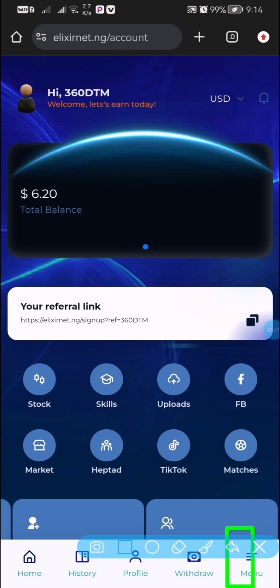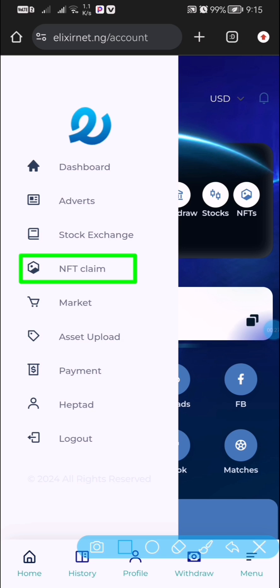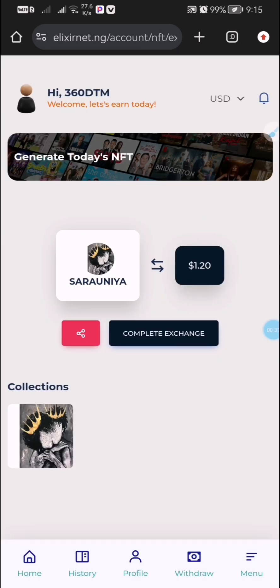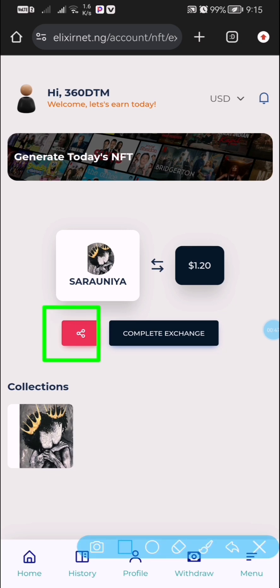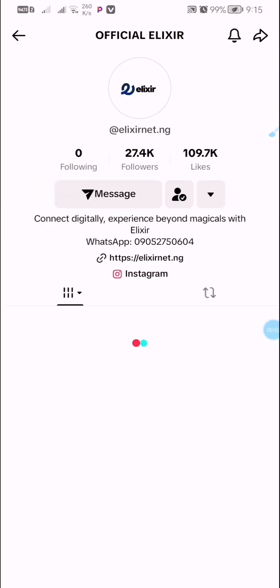To get started, come to the area that says menu. Once you click on this menu, locate where it says NFT Claim. Click on NFT Claim and you are going to see a share icon — a red share icon right here. Once you click on this red share icon, it's going to take you to TikTok.